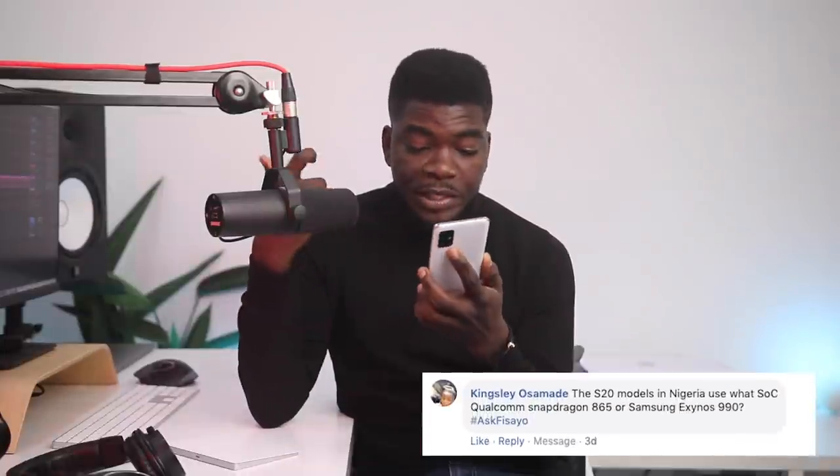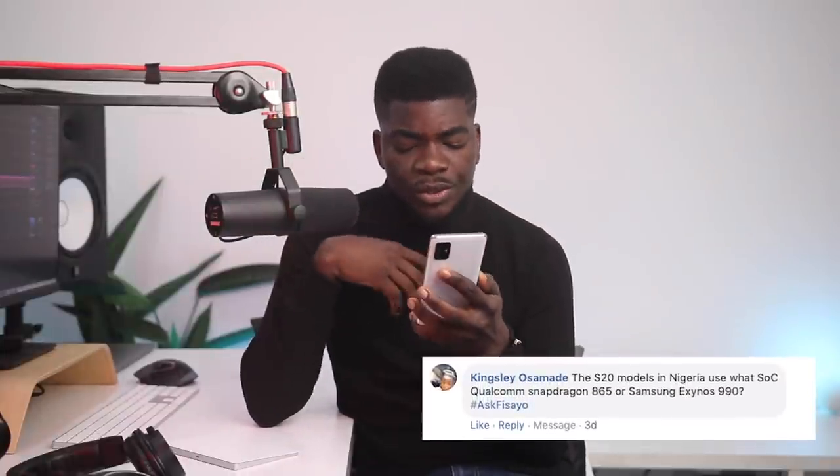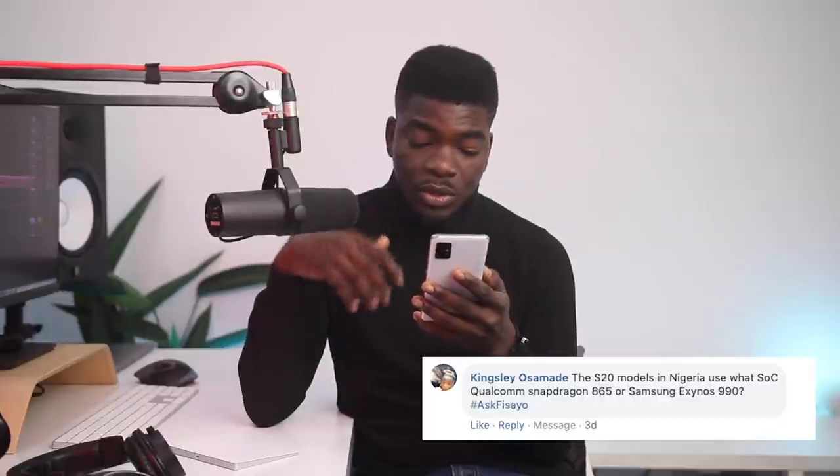Now to the Q&A segment. A lot of people asked questions from Instagram and Facebook. First question from Kingsley on Facebook: the S20 models in Nigeria use what SOC — Qualcomm Snapdragon 865 or Samsung's Exynos 990? In Nigeria we use Exynos, and Exynos typically receives some flak for being lesser in quality than the Snapdragon counterpart. It's just odd that they have to use both.